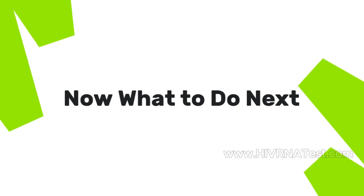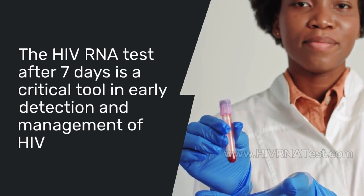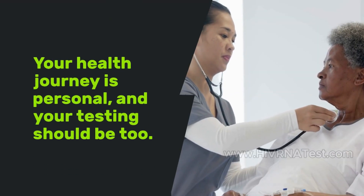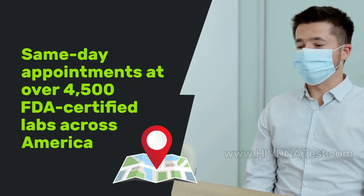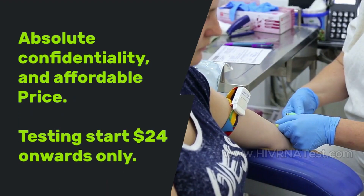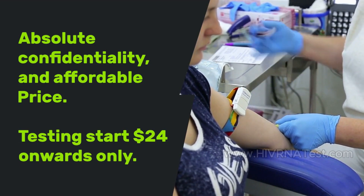The HIV RNA test after 7 days is a critical tool in early detection and management of HIV. Millions of Americans get tested every year. HIVRNAtest.com offers same-day appointments at over 4,500 FDA-certified labs across America, with absolute confidentiality and affordable rates, making testing simple and stress-free.